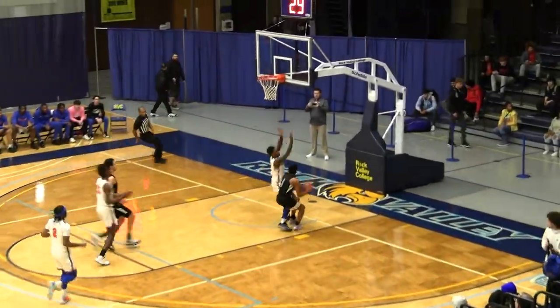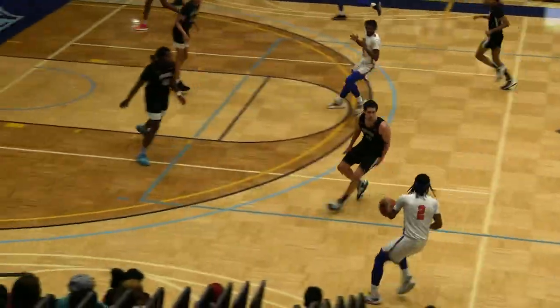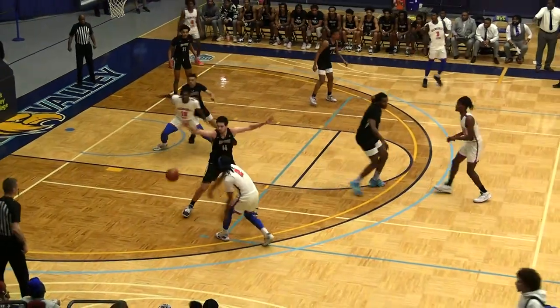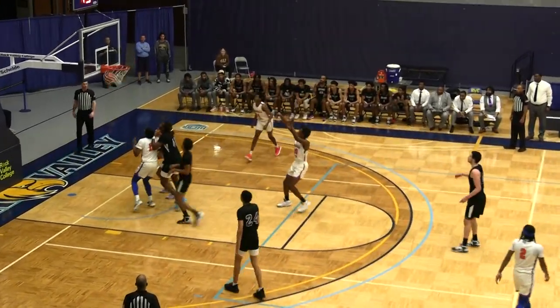Tolbert underneath, tough look, couldn't get it to go. Mason Jetson with the rebound, Stevenson brings up the floor for the Stormers. Couple of dribbles, behind the back — nice move in the lane, basket up and good for Williams Dryden. With the dribble, finds Jetson wide open in the lane — the jumper is good from 13.